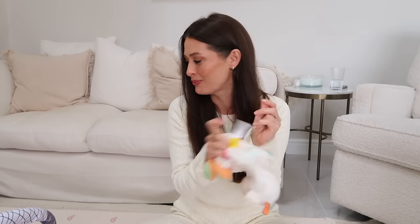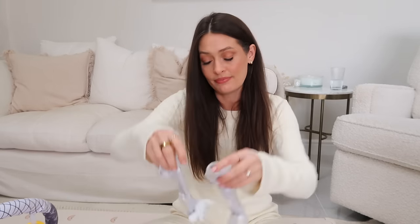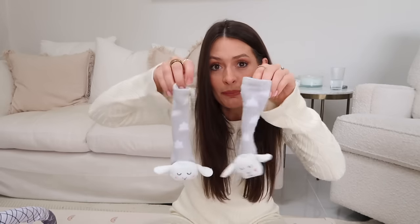She also got a little bunny rabbit rattle from one of Lou's friends when we went over on Saturday, and these cute little rattle slipper socks - I think they're from Sainsbury's. Lottie's been loving having these on, kicking around on her back playing with her feet. She got some really lovely Easter bits!